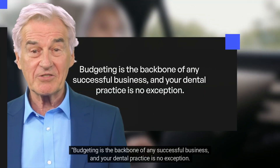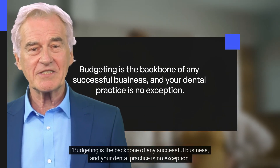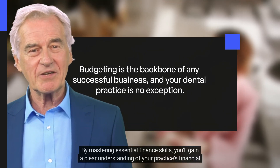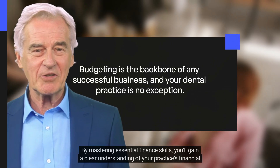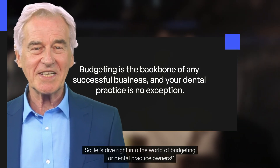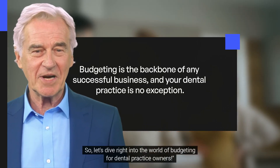Budgeting is the backbone of any successful business, and your dental practice is no exception. By mastering essential finance skills, you'll gain a clear understanding of your practice's financial health and make informed decisions to maximize profitability. So let's dive right into the world of budgeting for dental practice owners.